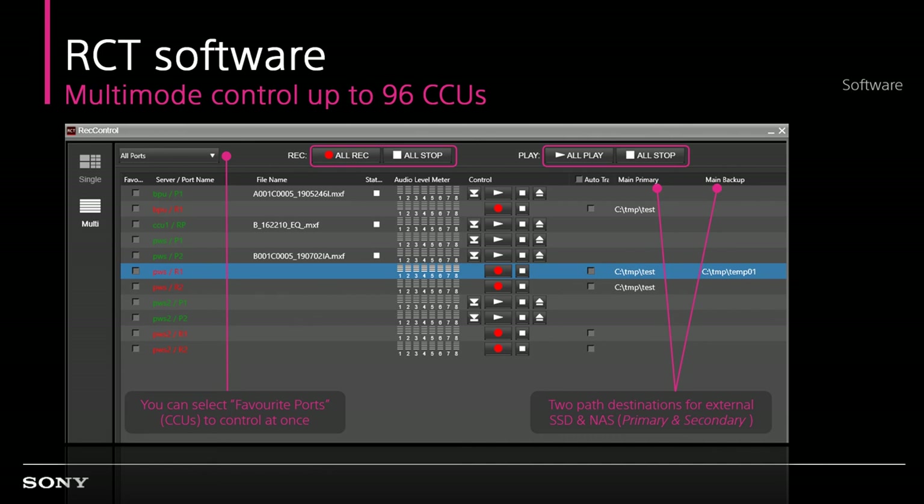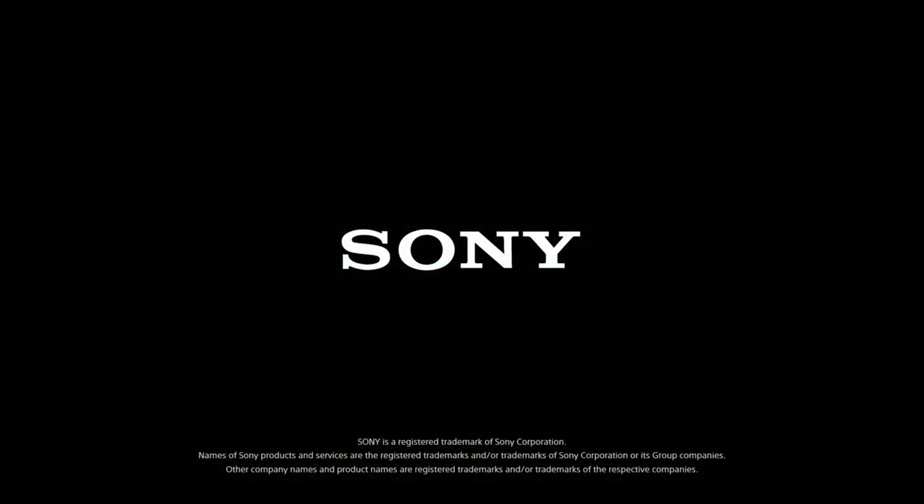PWS 4T500 and HKCU REC series support a maximum of 96-channel multiport 4K and HD production recording for a wide range of live and post-production applications. By using the loop record with auto-transfer function, the CCU will transfer the file before override due to internal capacity limitation. As a result, all your valuable content is secured up to the capacity of the external NAS in the network. Let's discuss more detail in our virtual booth chat room. Thank you.